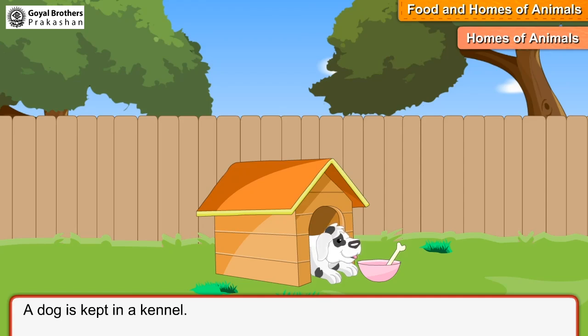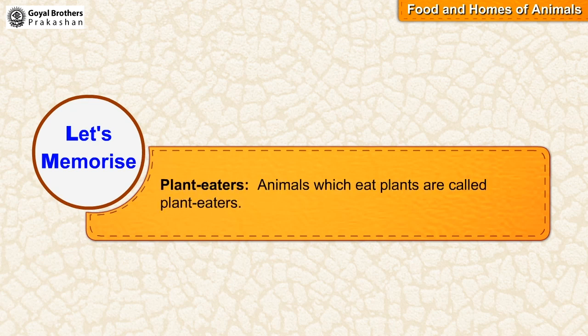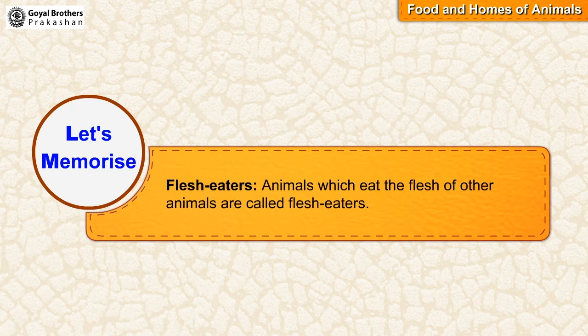A dog is kept in a kennel. Let's memorize: animals which eat plants are called plant eaters. Animals which eat the flesh of other animals are called flesh eaters.